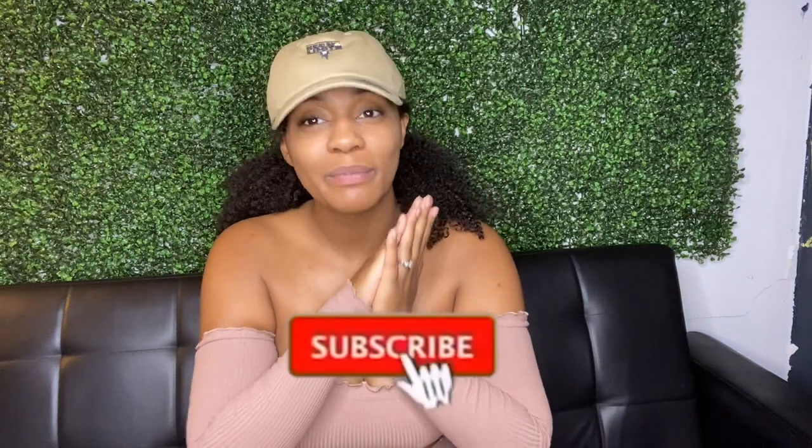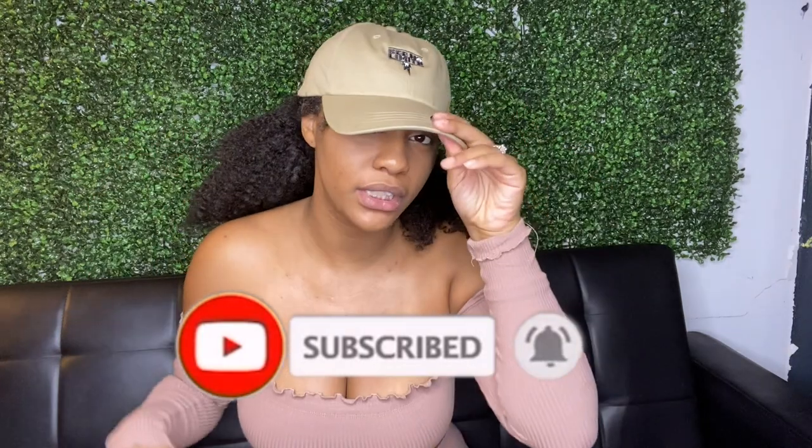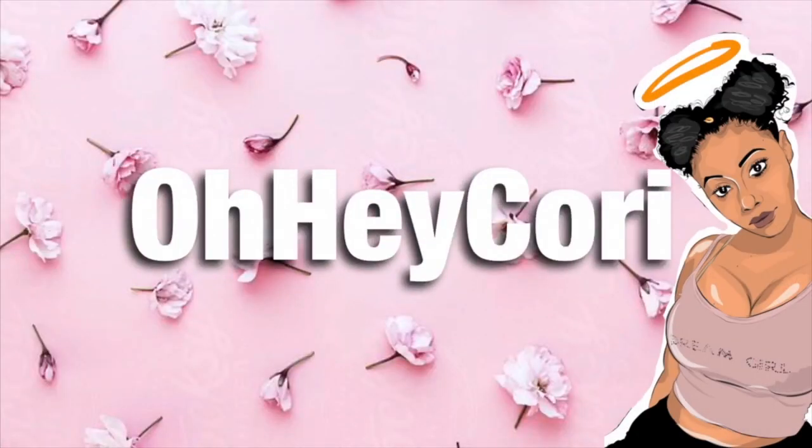Thank you so much for tuning in to today's video. Before you go, I'm going to need you to comment, like, and most importantly subscribe. Also, if you want to know about these hats I'll have the link in the description — he has other colors and I'll link his YouTube channel down below too. I love you all and I will see you next week for our next video, which I think is gonna be a haul — dancing in the house in my underwear, yeah, I like it.